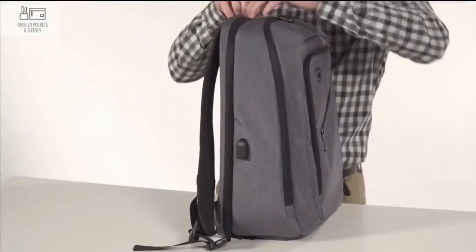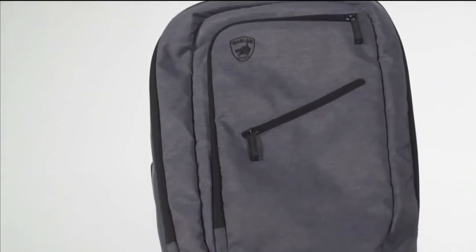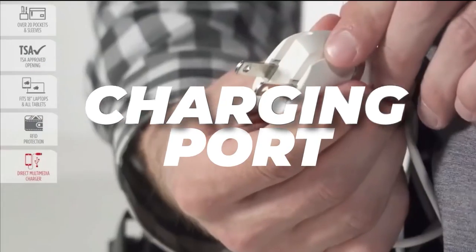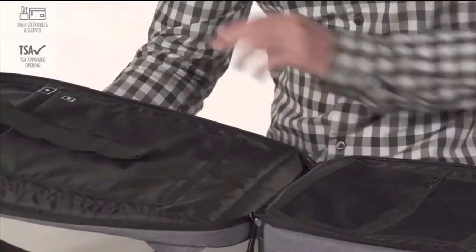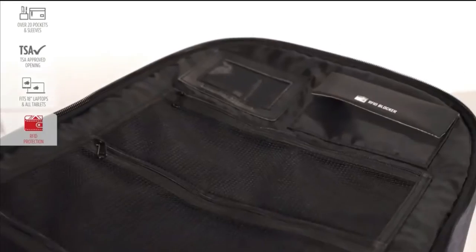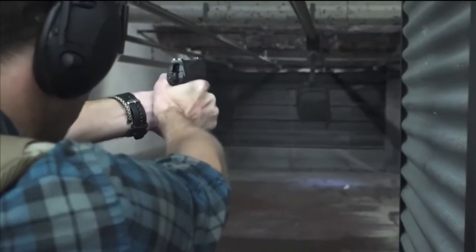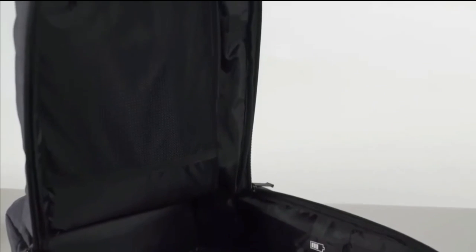In addition to its bulletproof protection, the ProShield Smart Backpack comes with a variety of features designed to make your life easier and more organized. It includes a built-in charging port for your devices, multiple compartments for your laptop, books, and other essentials, and even a built-in RFID blocking pocket to protect your credit cards and sensitive information. The ProShield Smart Backpack is perfect for students, commuters, and travelers, as it is TSA-approved.